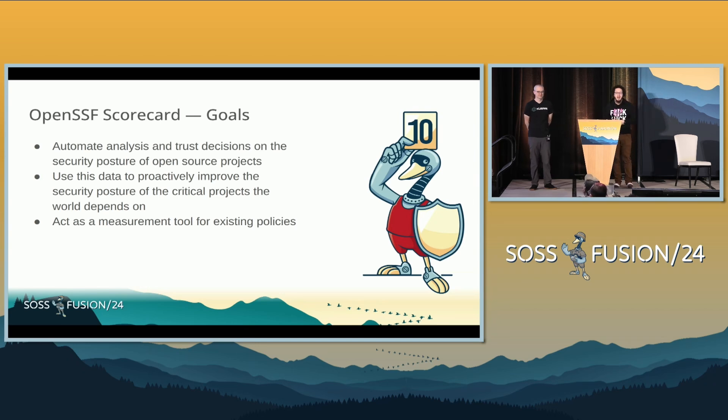What does Scorecard do? Within our charter, our scope is that we want to automate analysis and trust decisions for the security posture of open source projects. You should be able to use that data to gather trends and reason about trends for critical projects — not just depending on individual scans. We'll talk about what Scorecard looks like not at scale, and then where we're going.